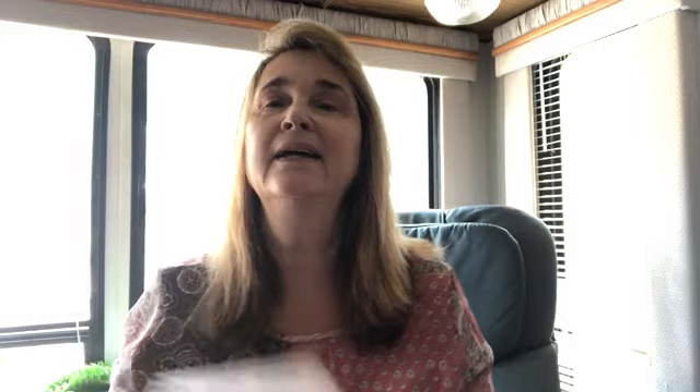So today we are going to do the My Marnie Mix. I did it for the first time last month and I thought I canceled it, only because I was getting so many of the same products. But there it was in my mailbox — so who am I to complain when I get a little surprise box? It's a monthly subscription box and I will leave how much it costs below because, to be honest, I don't remember.